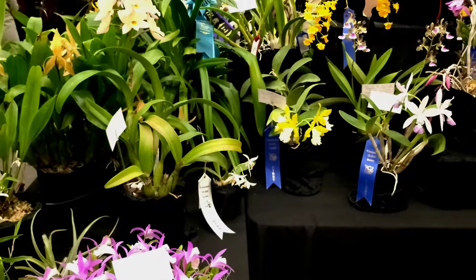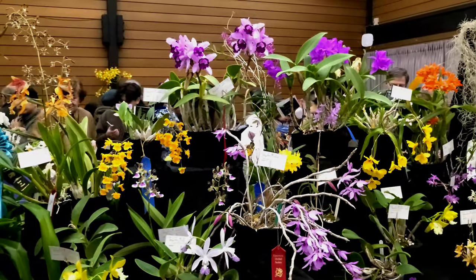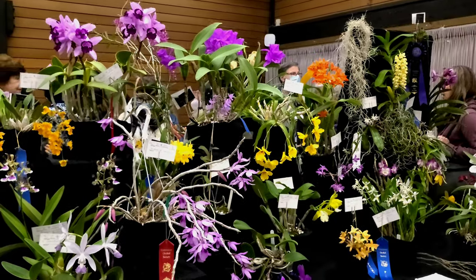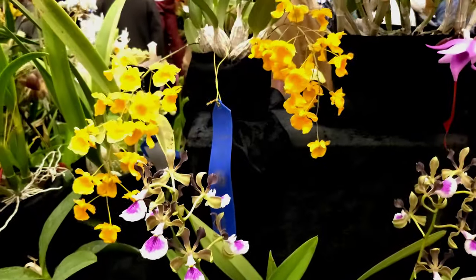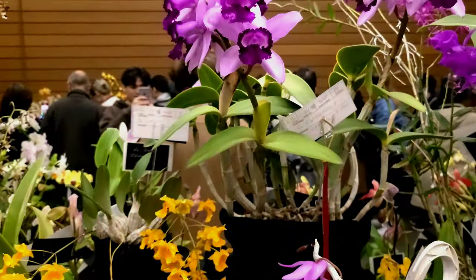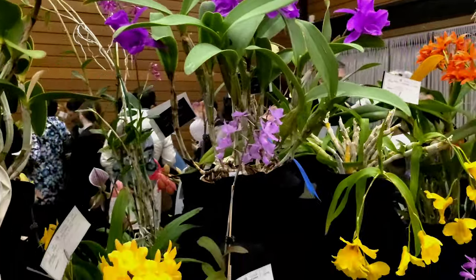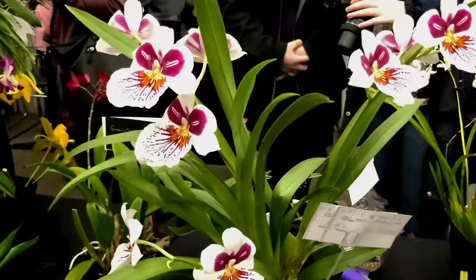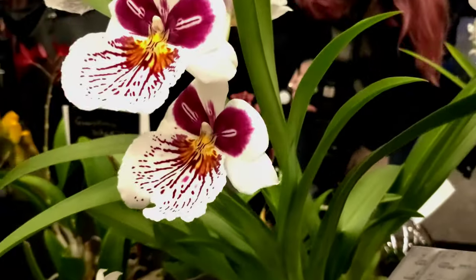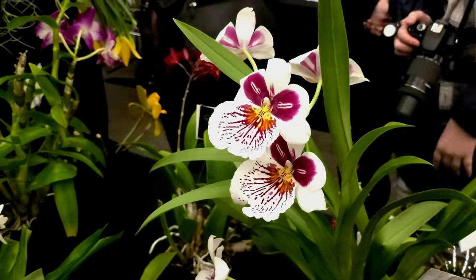We're finishing off with the most beautiful display at the show. These are all the winning orchids, I believe, and there is such a stunning mix of everything you could imagine. There are cattleya orchids, Oncidium orchids, and one of my most favorite orchids is this beautiful white orchid. Although there are other colors, this one is absolutely stunning and fills the house with a beautiful sweet scent when it flowers.